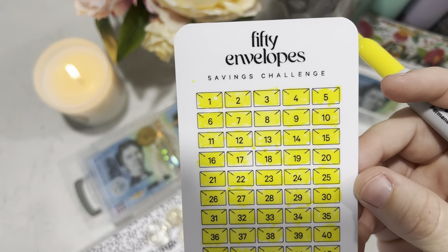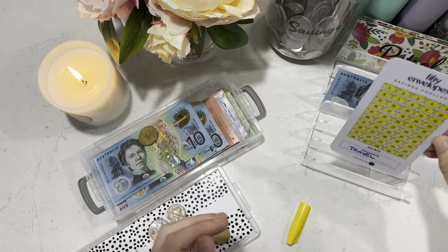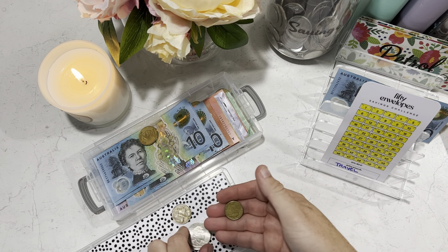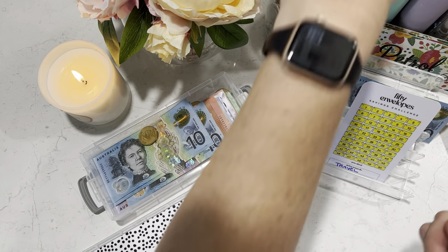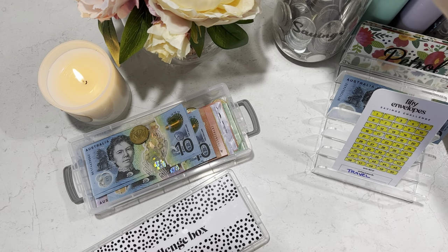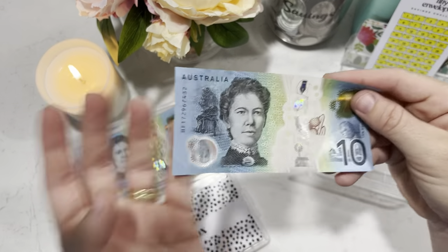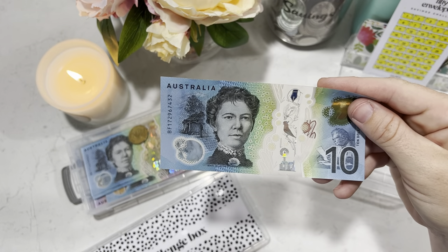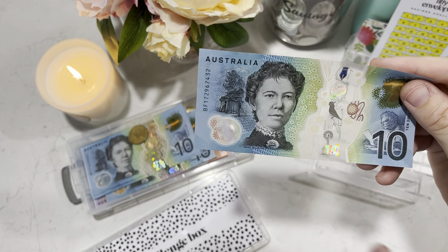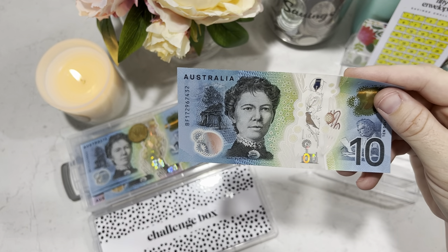I know exactly the one I'm going to do next — I'm going to do Renee's 100 Envelopes. This $2.70 I'm going to put in the coin jar that never grows. And I've got $10 left which I might put towards my travel binder or use to kick off my next savings challenge box.